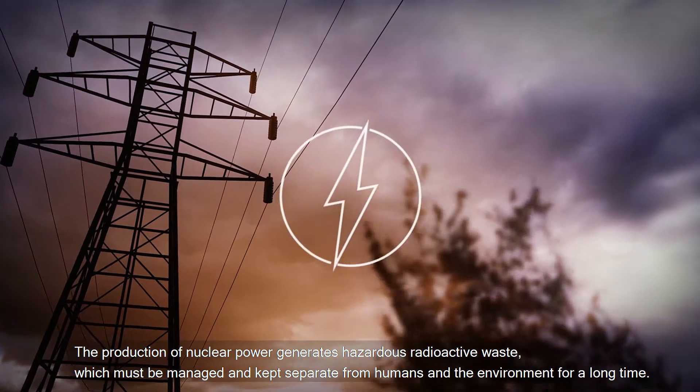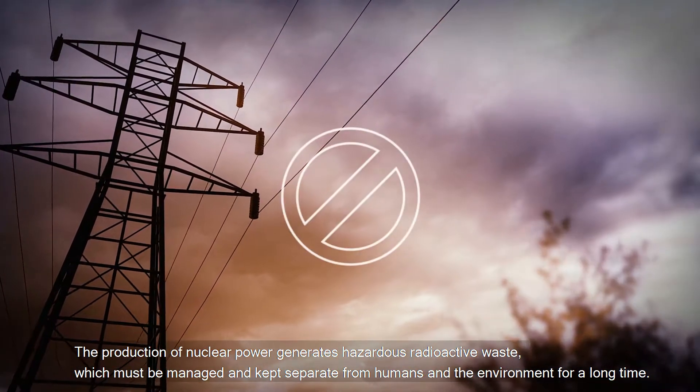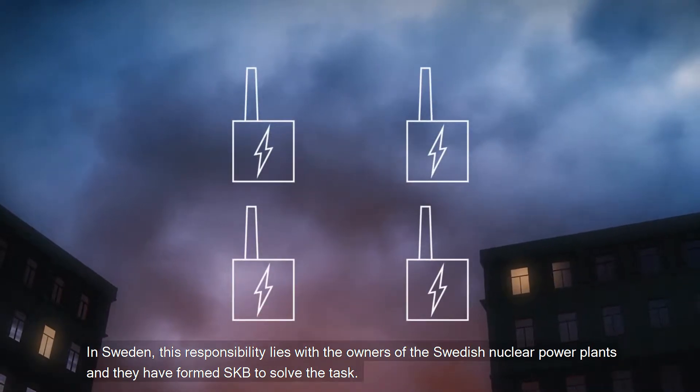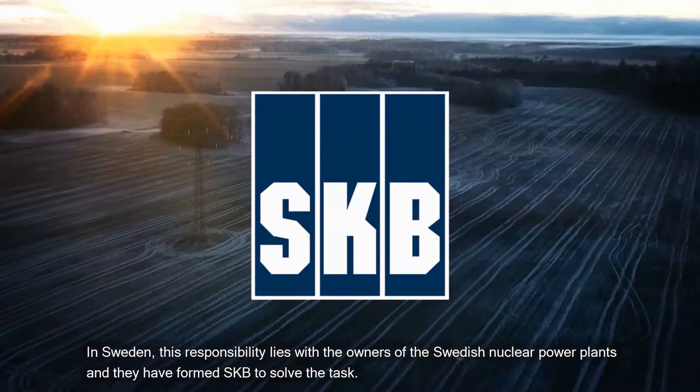The production of nuclear power generates hazardous radioactive waste which must be managed and kept separate from humans and the environment for a long time. In Sweden, this responsibility lies with the owners of the Swedish nuclear power plants.